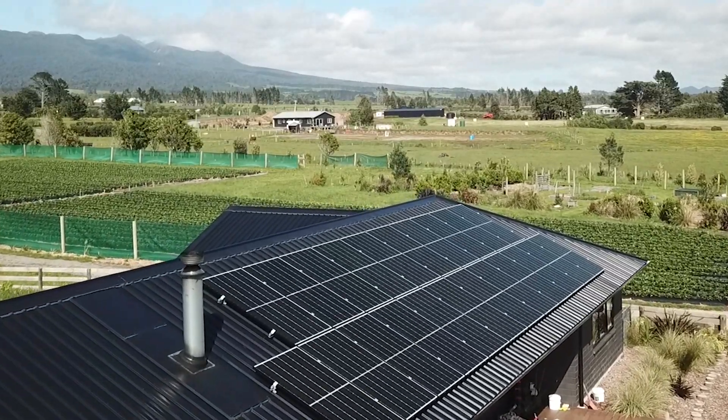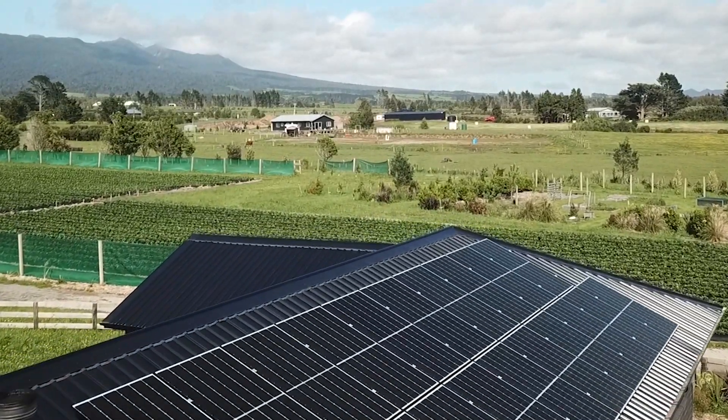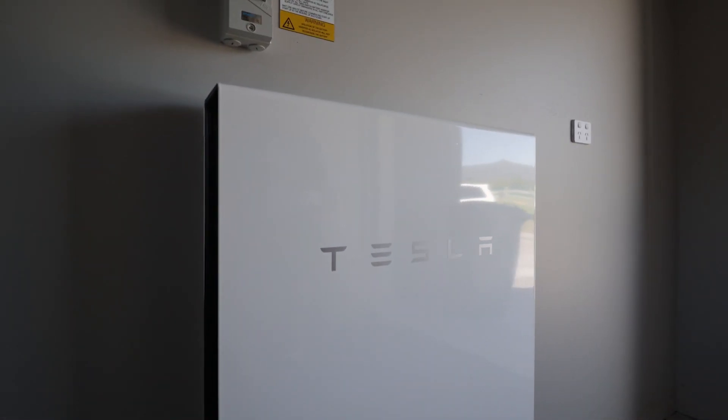I can't thank Harrison's enough. It's just a streamlined process, very easy people to deal with. Today we're at Kaimero Farms under the beautiful Mount Taranaki and we've installed here a solar system with 22 Q-cells panels, a Fronius 8.2 kilowatt inverter and a Tesla Powerwall battery.